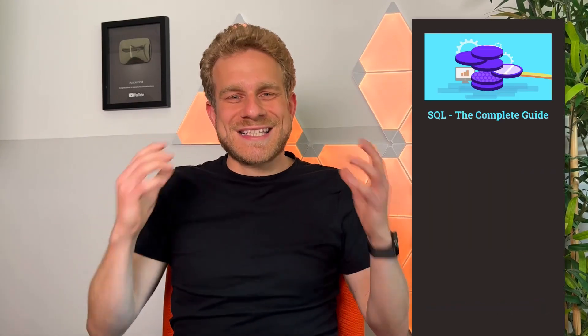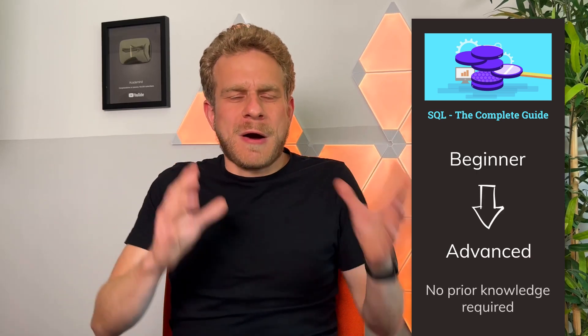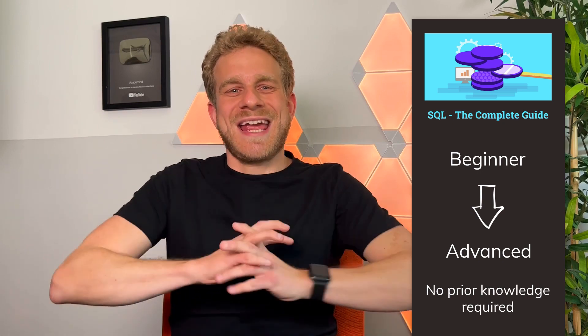We just released our 80-hour web development bootcamp some weeks ago. Yes, that's correct, but we actually worked on two courses over the last months and year. We got the perfect course that builds up on this web development bootcamp — a complete SQL course which teaches SQL from the ground up, both for PostgreSQL and MySQL and any other SQL environment you might be using.